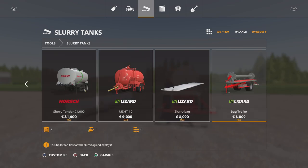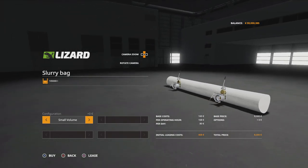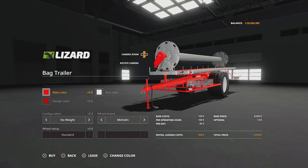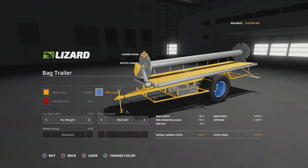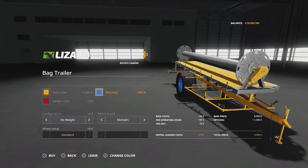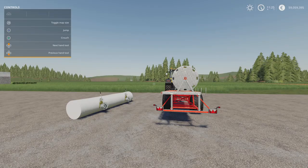You'll find this under Tools and Slurry Tanks. The slurry bag is five slots; the bag trailer is also five slots. Eight grand for the bag, eight grand for the trailer — a lot cheaper than getting one of the field containers. Options: small volume 105,000 litres, medium volume 180,000 litres, large volume 240,000 litres. That's pretty big for 18 grand. For the trailer, you can change the main colour, rim colour, and design colour. The design colour applies to the bar weight. Tyre choices are Michelin or Trelleborg.